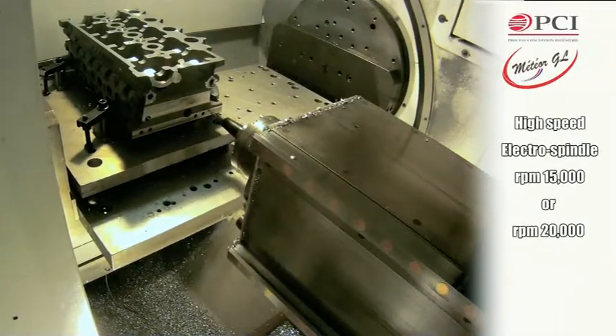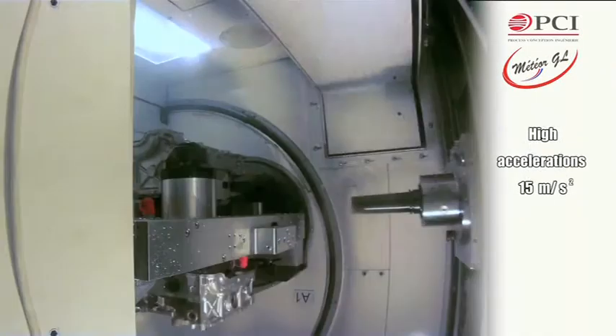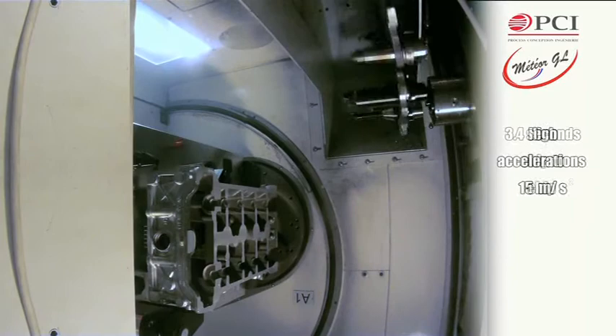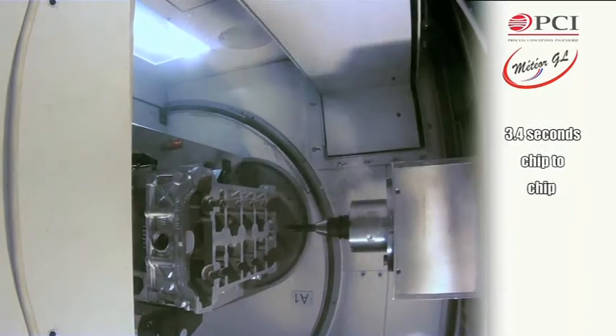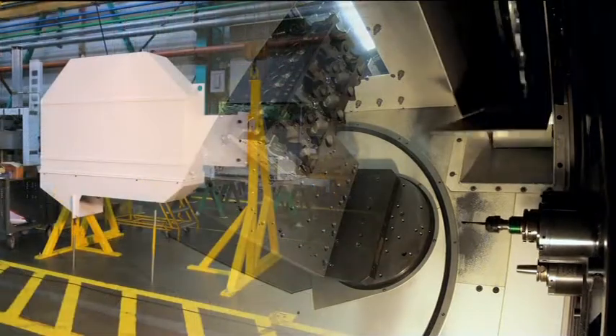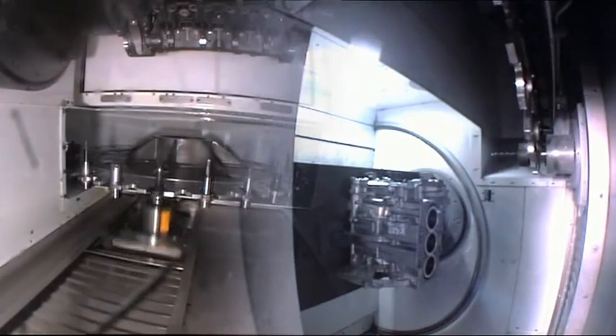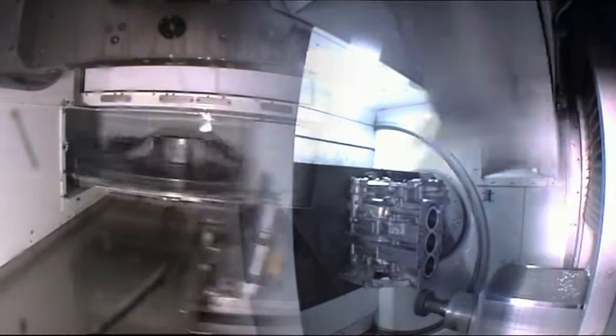The high speed electro spindle, the high displacement speeds and high accelerations, and quick tool change times are the keys to your productivity. For maximum reliability, the 21 or 41 compartment tool changer is fitted with PCI one-piece clamps — a pickup changer with no replenishment time.